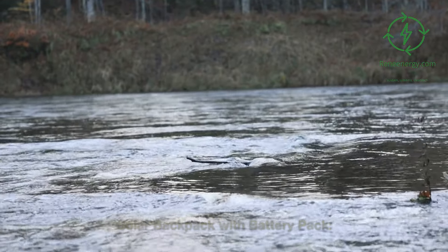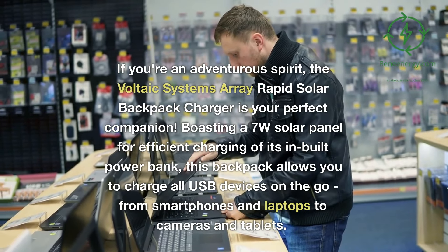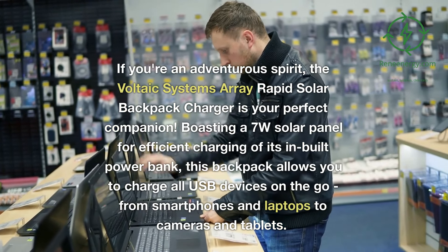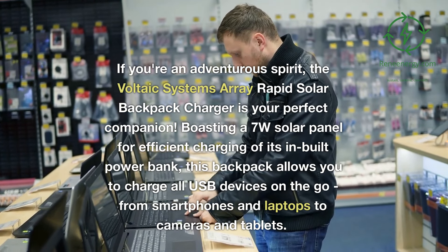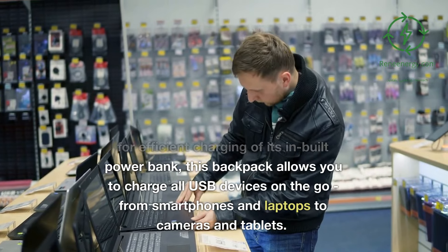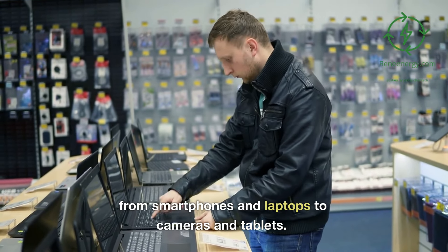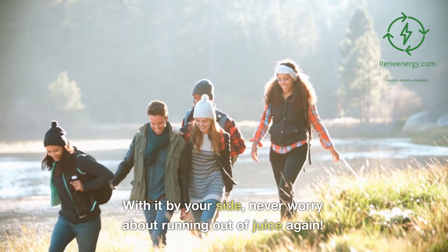Solar backpack with battery pack. If you're an adventurous spirit, the Voltaic Systems Array Rapid Solar Backpack Charger is your perfect companion. Boasting a 7-watt solar panel for efficient charging of its in-built power bank, this backpack allows you to charge all USB devices on the go, from smartphones and laptops to cameras and tablets. With it by your side, never worry about running out of juice again.